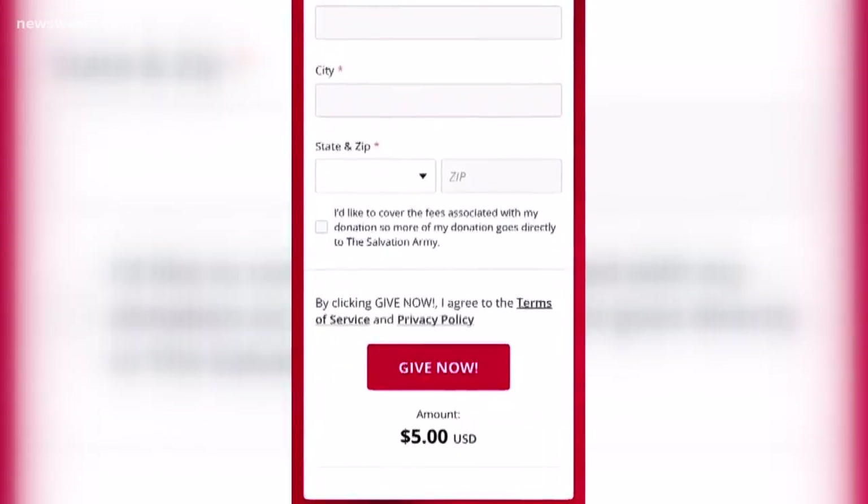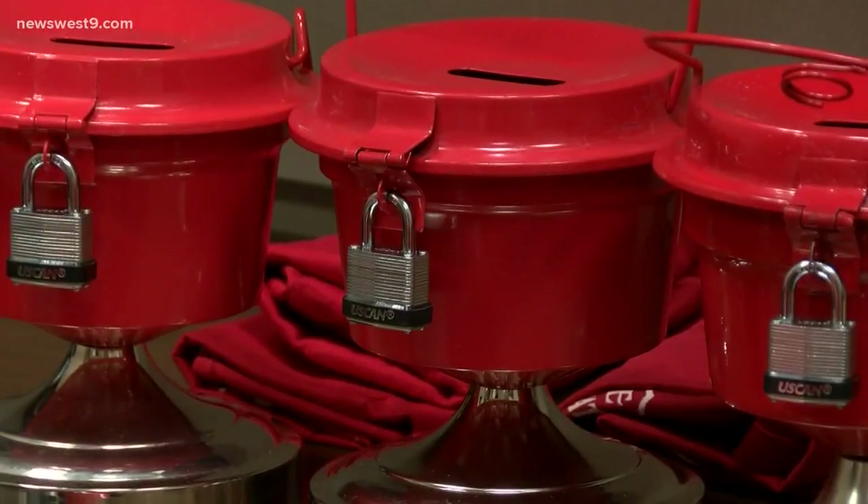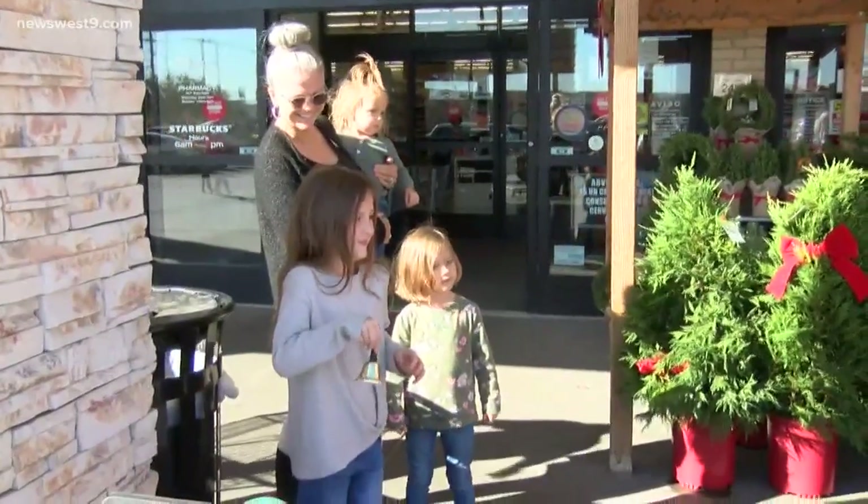And you'll actually get an email receipt back that you can use for a tax deduction. And remember, the money that you contribute stays right here in the community to help our less fortunate for Christmas and the rest of the year.